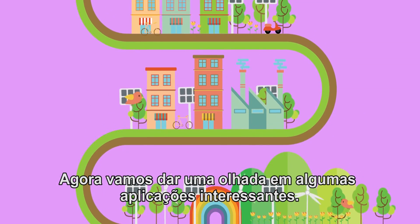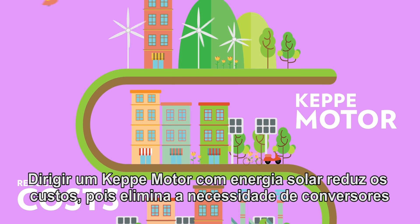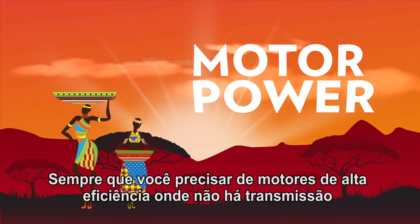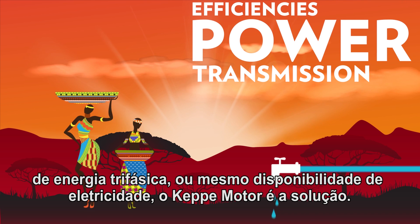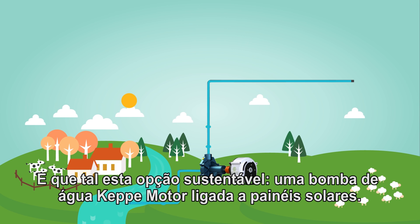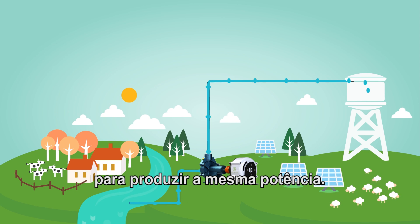Now let's take a look at a couple of exciting applications, like solar panels. Driving a Kepi motor with solar reduces costs, because it eliminates the need for oversized inverters when high starting power or variable speeds are required. Whenever you need motor power at high efficiencies where no three-phase power transmission or even electricity is available, the Kepi motor is the solution. Or what about this sustainable option? A Kepi motor water pump hooked up to solar panels. And because it's a Kepi motor pump, you need less solar panels to produce the same power.